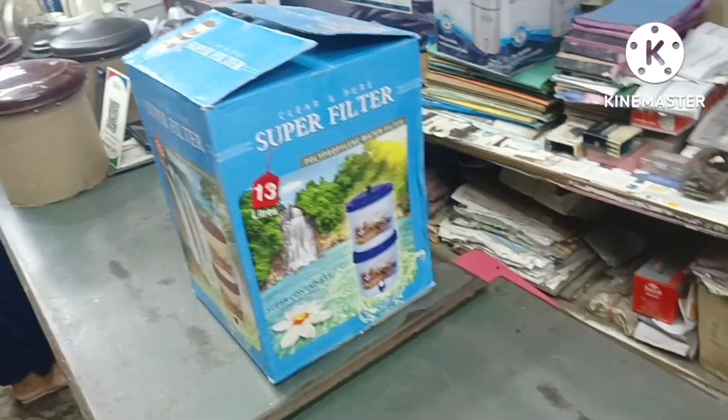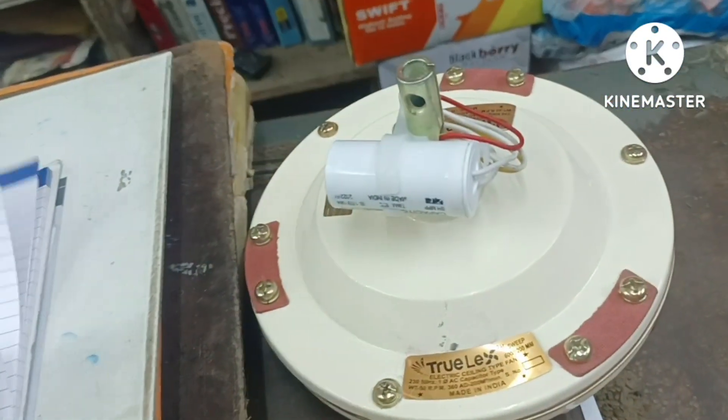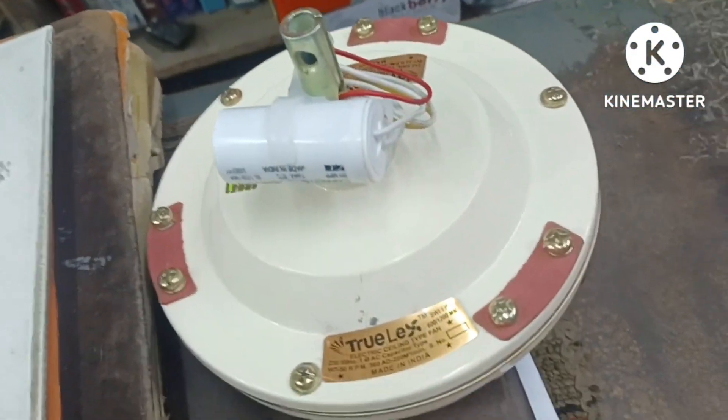We are checking all the fans to pick the right one. My friend has spent a lot of money in the kitchen.